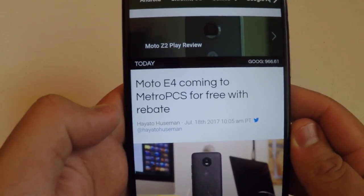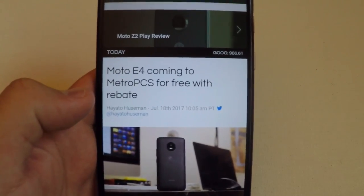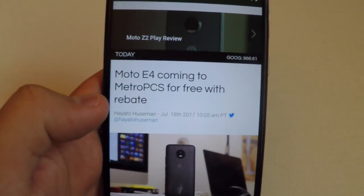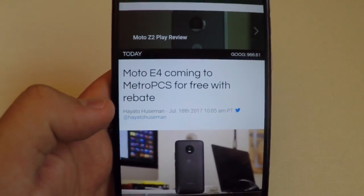Moto E4 coming to MetroPCS for free with rebate. If you guys want a new upgraded phone or want to make that switch to MetroPCS, stay tuned — we have a new phone coming your way.